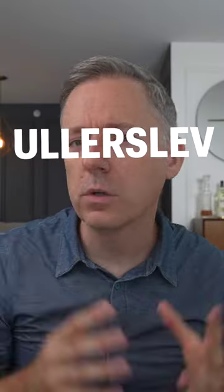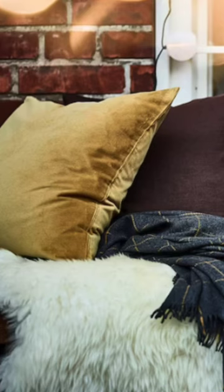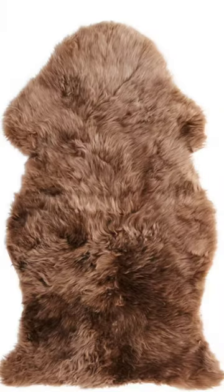I also really love the Ullerslev. This is a real sheepskin rug that can also be used to drape over the back of couches, over armrests, or even over dining chairs — or of course use as a rug. It also comes in an off-white and a chocolate brown, and it's $40.